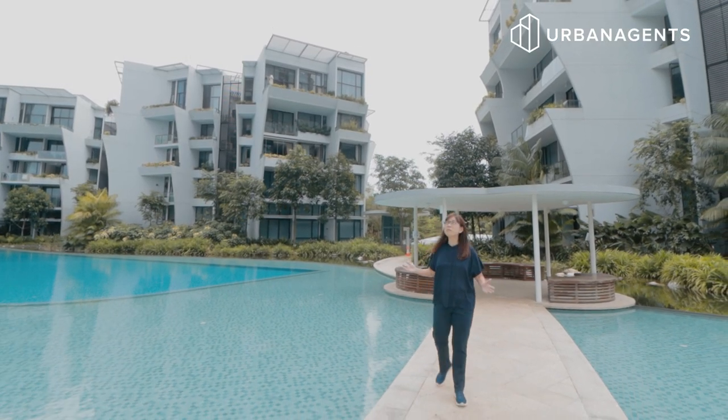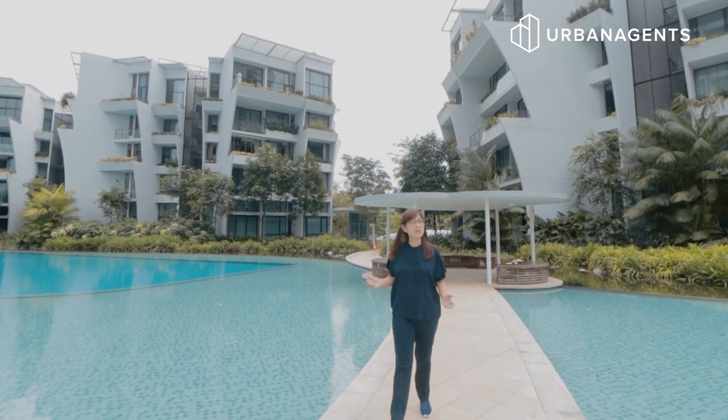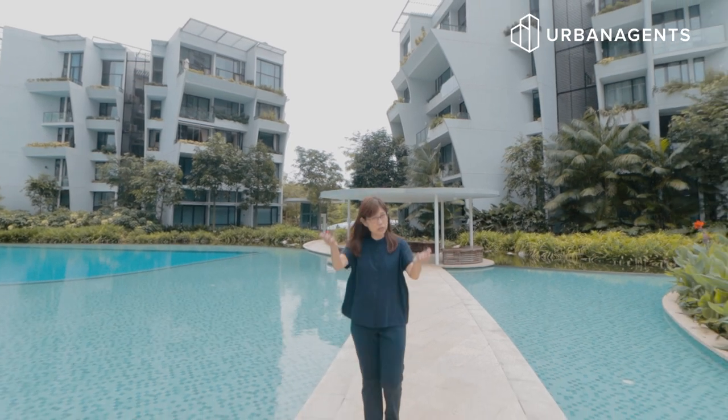Want to come home to an iconic building next to Good Class Bungalows? We are at the Crest at Prince Charles Crescent. Make this your next home.